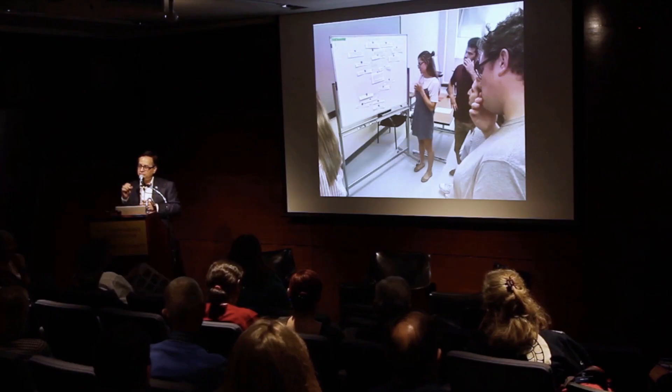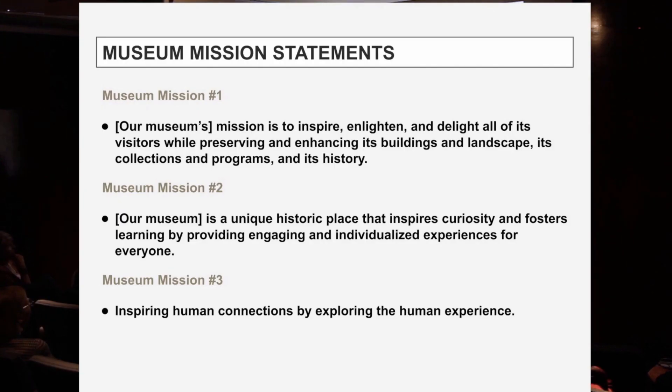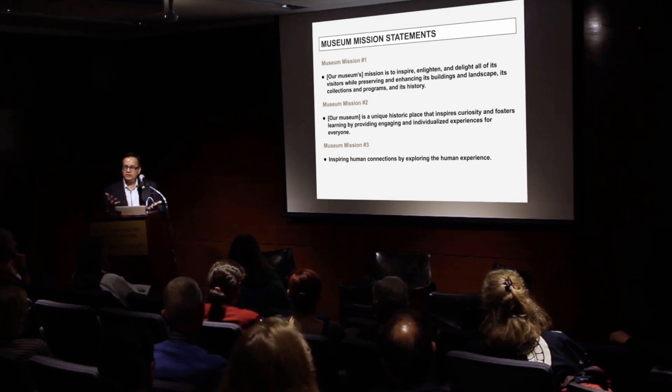When we put this book together, we asked: what were the keys to a house museum that was really reimagining itself, thinking about itself in a new way? One of them was to have a mission and purpose that was meaningful. A weak mission statement might say: 'Our museum's mission is to inspire, enlighten, and delight all visitors while preserving its buildings, landscape, collections, and history.' The weakness is that you can take one name out and plug another in — none of them are distinctive.